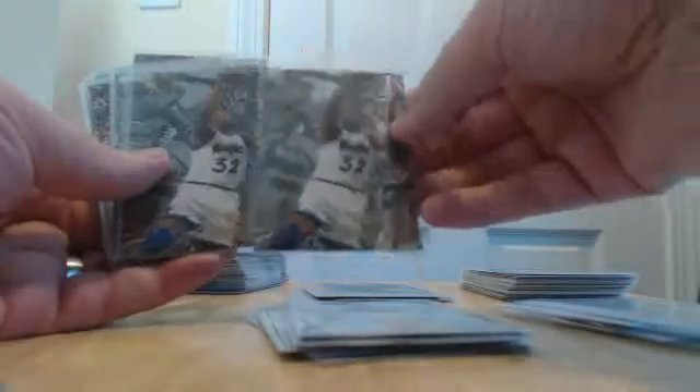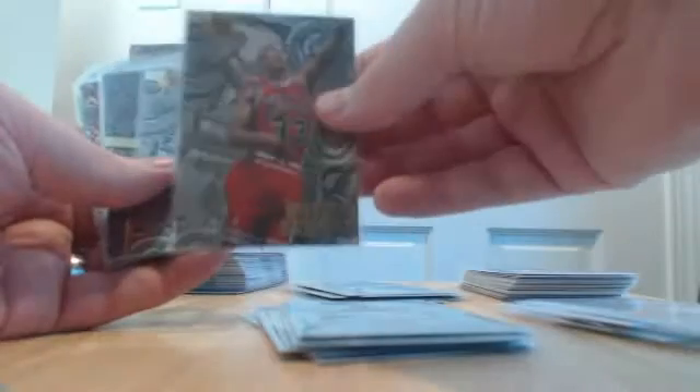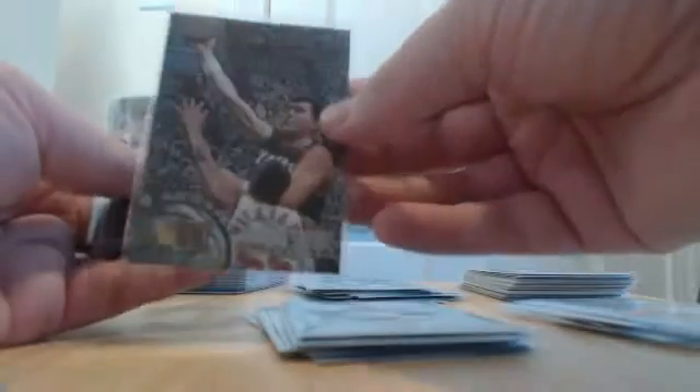A Scottie Pippen nuts and bolts insert, a Rasheed Wallace rookie, Kevin Garnett rookie — think we had another one also. Tony McDyess rookie for the Nuggets, two Shaq nuts and bolts inserts for the Magic, a Scottie Pippen insert for the Bulls, David Robinson insert, another Kevin Garnett rookie, and a pair of Sabonis rookies for the Trail Blazers.